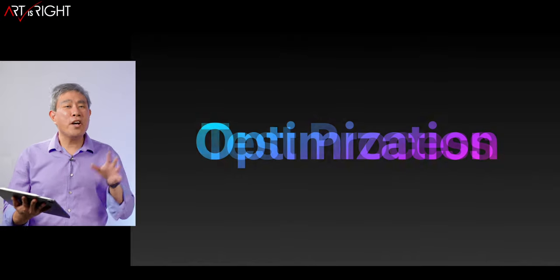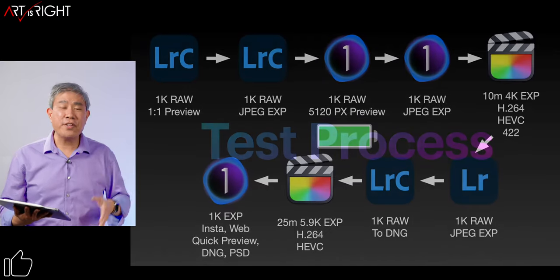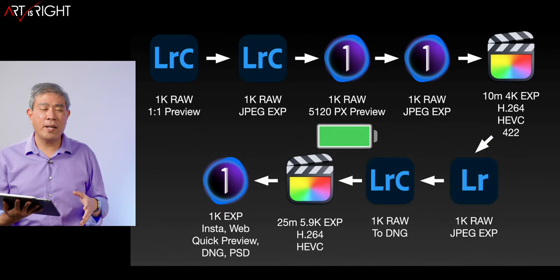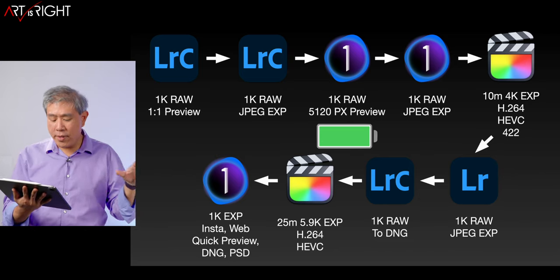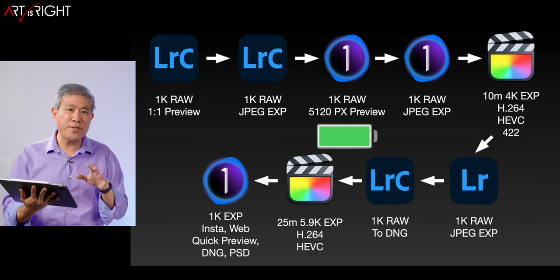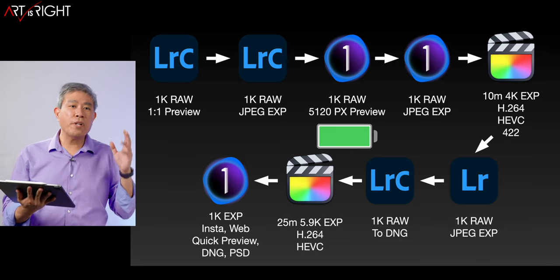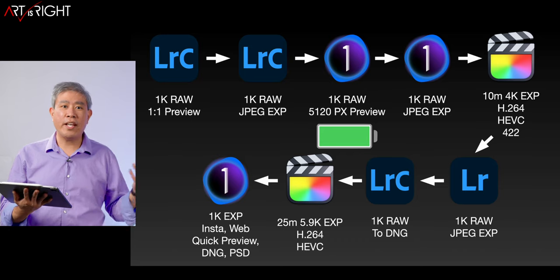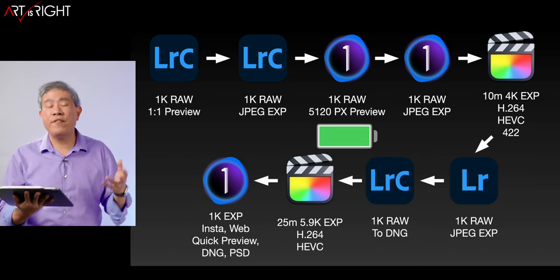Let's talk about my test process. This takes a lot of time. I took each machine through the entire workflow process in a loop. Wherever the battery dies, it dies. When the computer shuts down, that's when I end the test and conclude whether a task has finished or not.